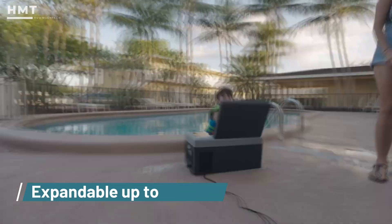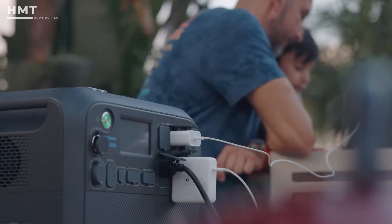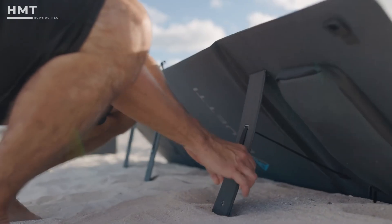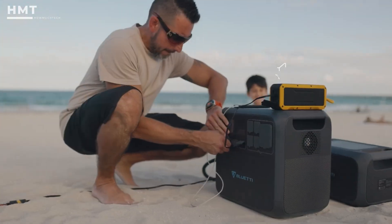but it can expand up to 8192-watt-hours with extra battery packs — enough for multi-day backup power. It supports dual charging via AC and solar panels, letting you recharge quickly even in demanding conditions.